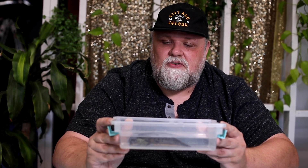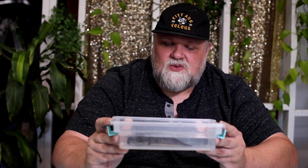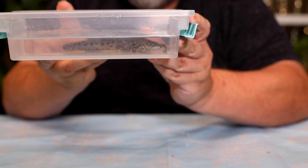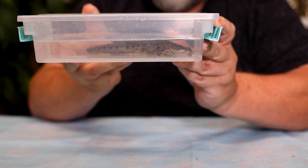Newts and salamanders have the ability to lose their limbs and grow them back, as well as their tail. Tail loss is something lots of different animals, especially lizards, will do. But limbs — newts and salamanders are the only vertebrates that can regrow their limbs.